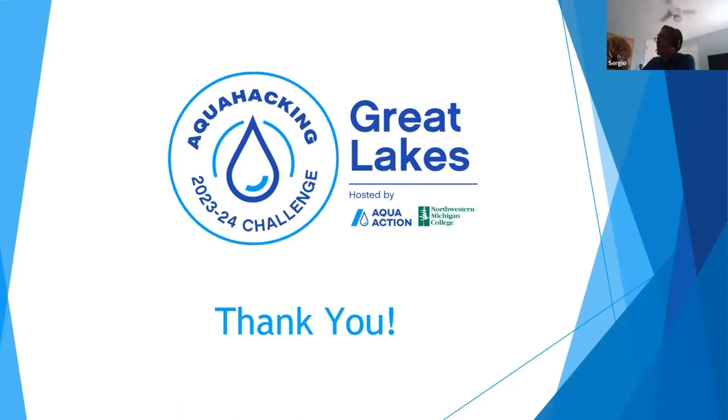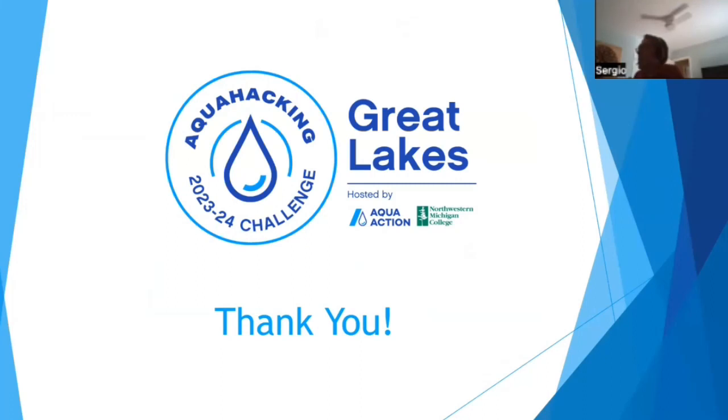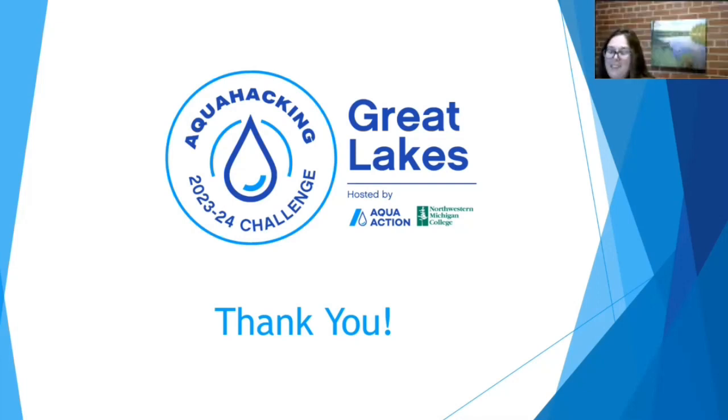Do you have anything else to add? Thank you, Matt. I appreciate your time. I'm really excited to be part of this initiative. I hope this video motivates everybody to join this challenge for the Great Lakes. I'm sure we can move the needle with something innovative and out of the box to improve monitoring and detection of nutrients. Chloe, some final words from you? Thank you, Sergio. I'm also really excited and looking forward to working with everyone and to see what solutions you come up with. Thank you.